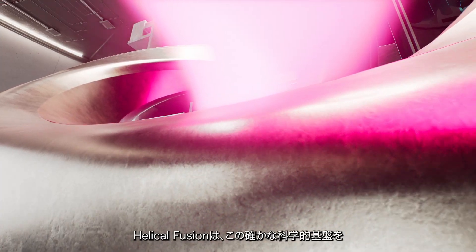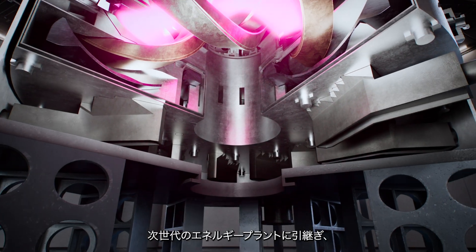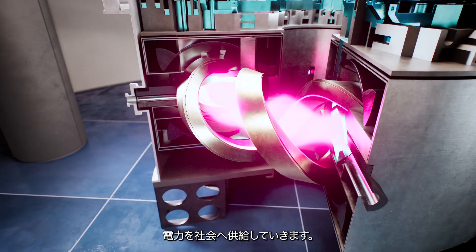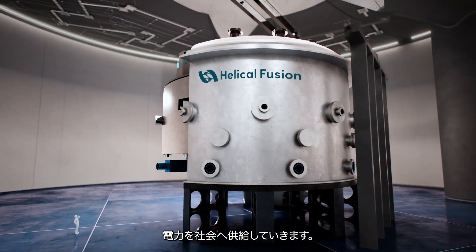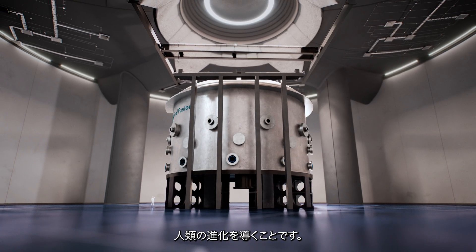We are now bringing this proven foundation into the next generation of fusion power plants to bring clean, predictable power to the grid, helping humanity evolve through fusion energy for generations to come.